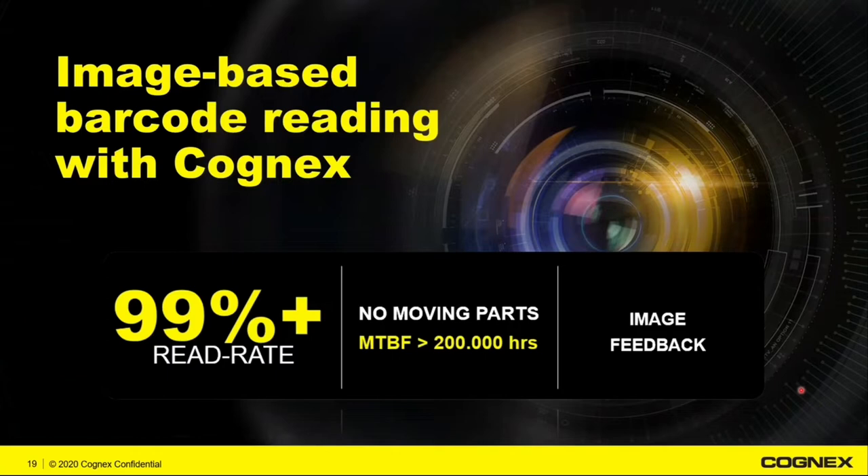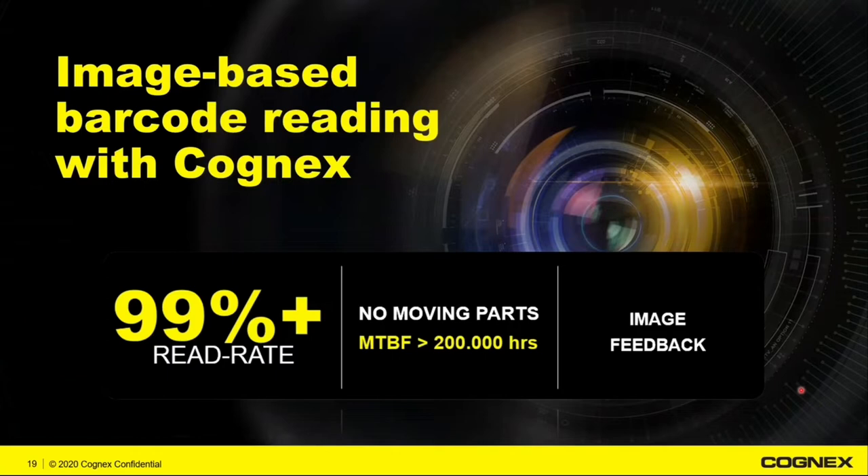All this technology leverages our image-based barcode reading technology. Everything we use is solid-state image-based, meaning we get read rates of over 99.9%. We have no moving parts, which means a mean time before failure of over 200,000 hours, and we get image feedback. These are large leaps forward from old laser technology, which had moving parts that would fail within three to five years, or no-reads without knowing why.